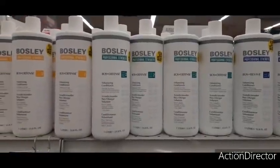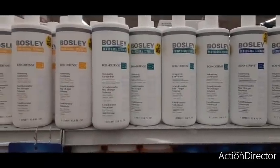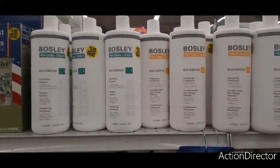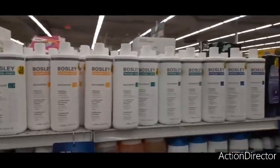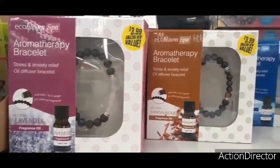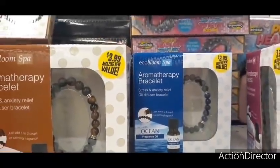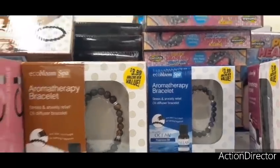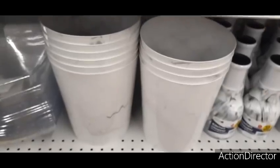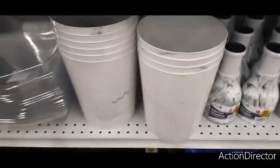They also brought in Bosley Professional conditioner and shampoo for $5.99. They also have aromatherapy bracelets in lavender, sandalwood, and ocean — stress and anxiety relief — which would make really cute gifts. And they have faux marble waste baskets for only 99 cents.